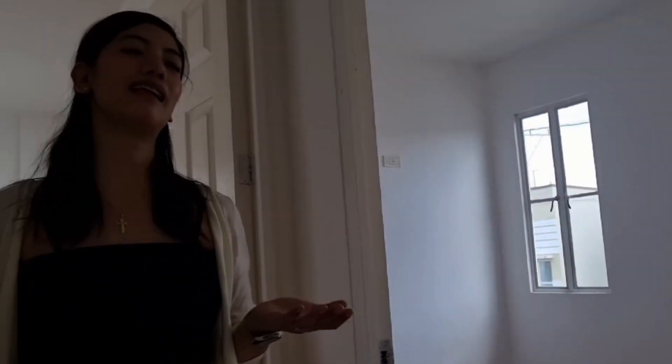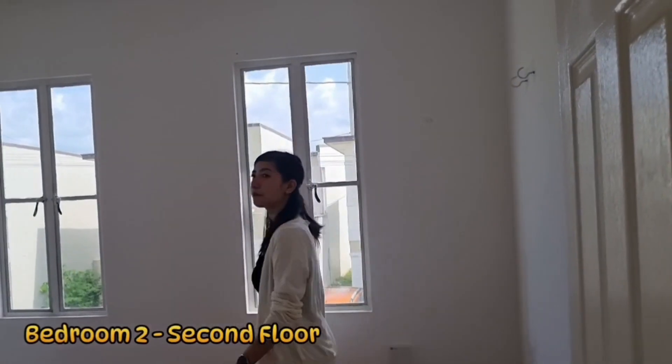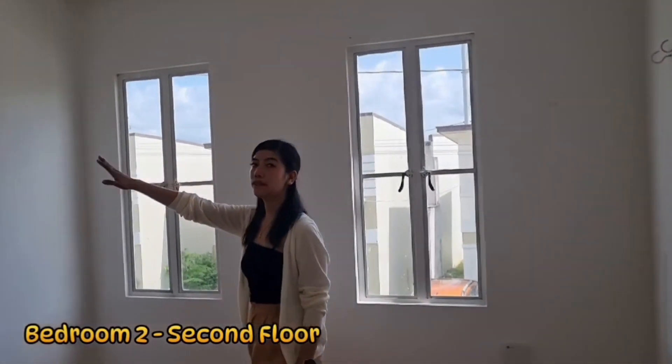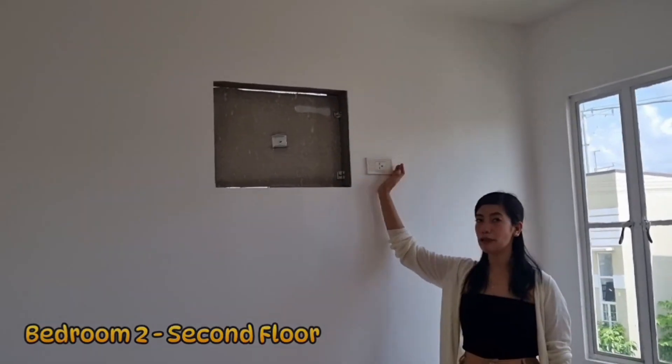Dito naman po sa ating second floor, meron po tayong isang bathroom at dalawang bedroom. Ito po yung isang bedroom. May provision na rin po siya ng window-type aircon, and ito po yung saksakan niya.